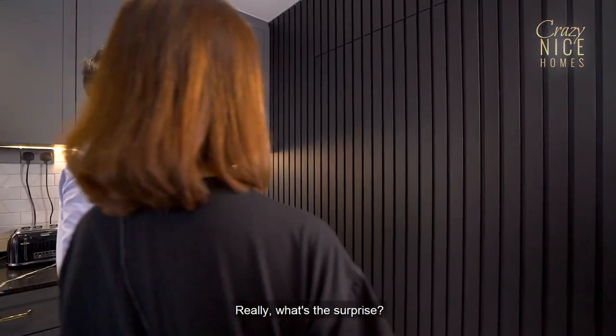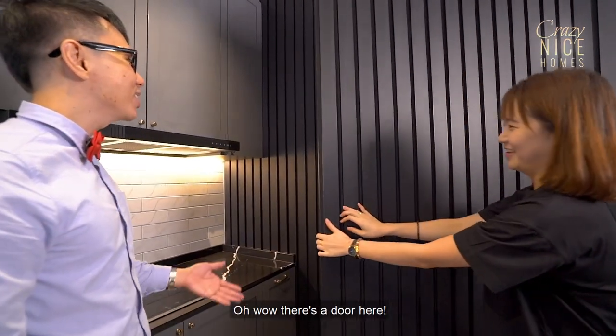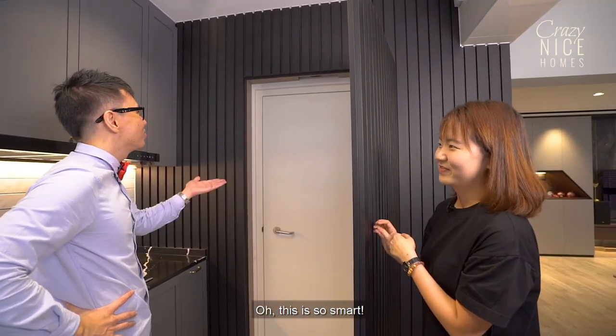Lester, I have a surprise for you! Wow, there's a door here! This is the bomb shelter — it's actually a hidden door. This is so smart!